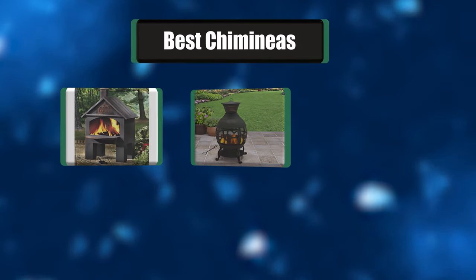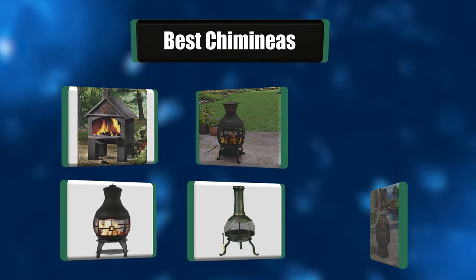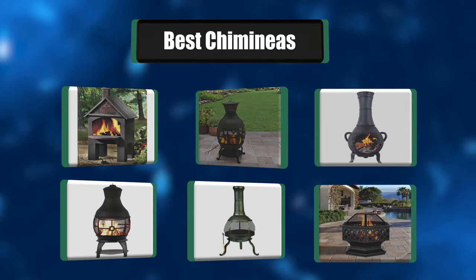Looking for some useful reviews on the best chimineas? I have a list of the best 7 chimineas that are going to make your life so much easier.